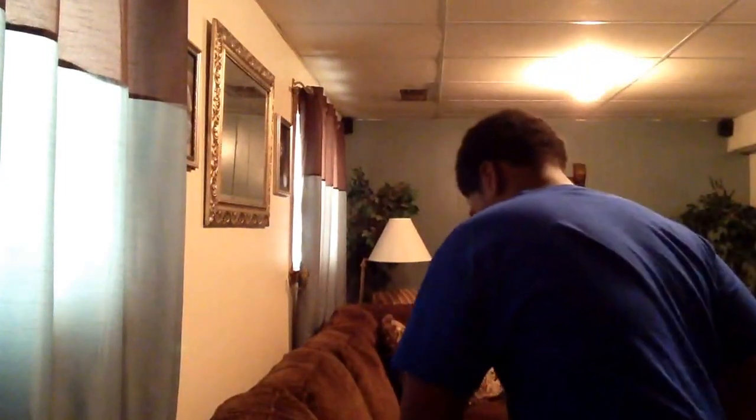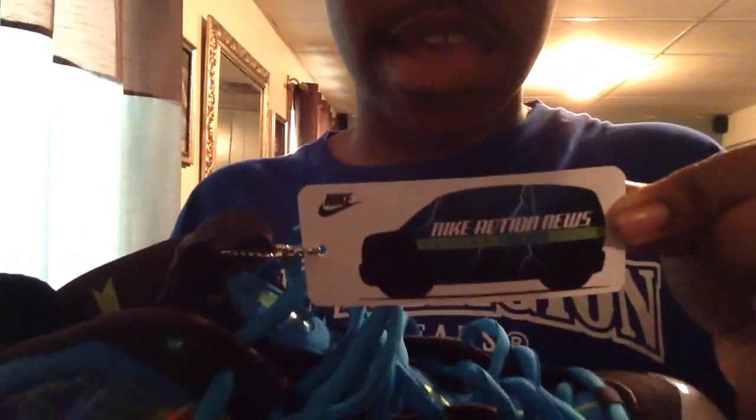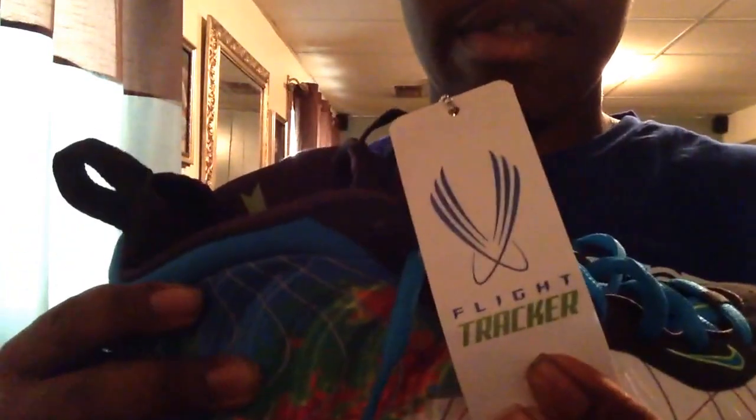You got your lightning bolts right here — I'm not sure if this is going to focus or if you can see this, but it says 'Nike Action News.' These are loose because I tried them on — had to make sure I tried them. Same thing on the other side, only difference is the pull tab which is a band that says 'Nike Action News,' which is the flight tracker, as well as it says 'two,' and then once again your lightning bolts. On the inside it says 'Flight Tracker' — really dope shoe.